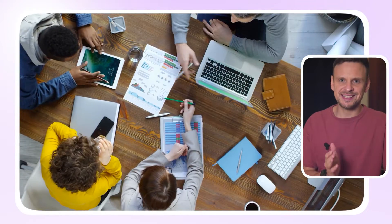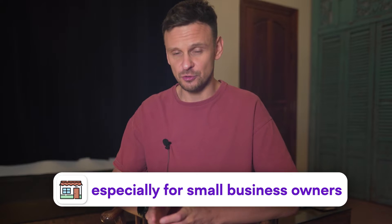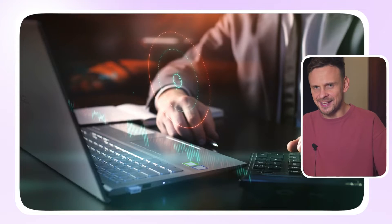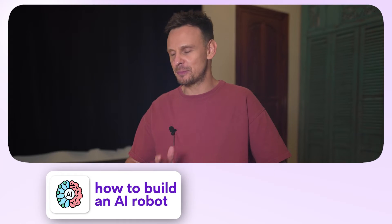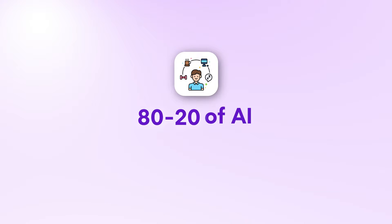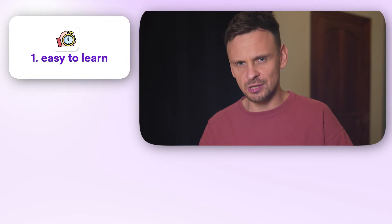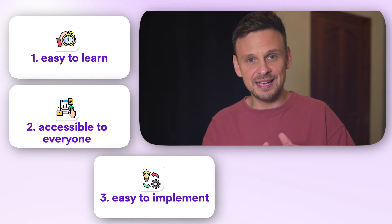By now it's clear to everyone that businesses of any size need to learn to use AI in 2024 — not just a nice to have but a necessity, especially for small business owners. But how can people just starting out learn AI to grow their business more effectively? You don't need to learn how to build an AI robot or become a tech nerd. You just need to find what I call the 80-20 of AI: all those tools that are easy to learn, accessible to everyone, and easy to implement into daily operations.